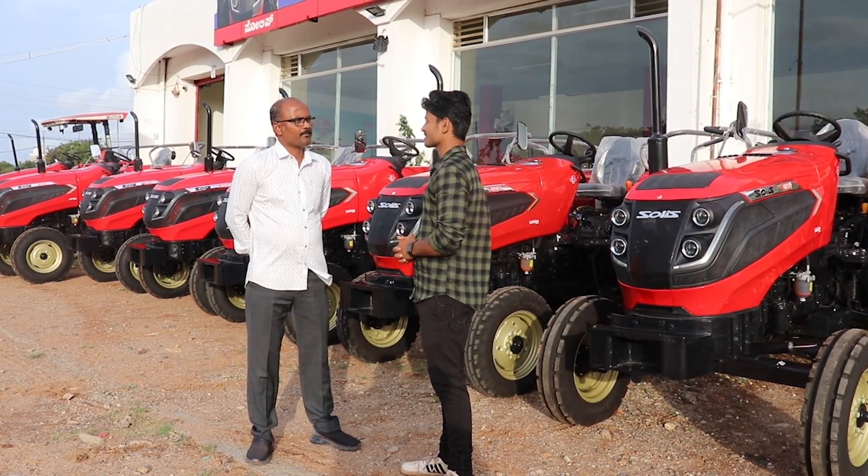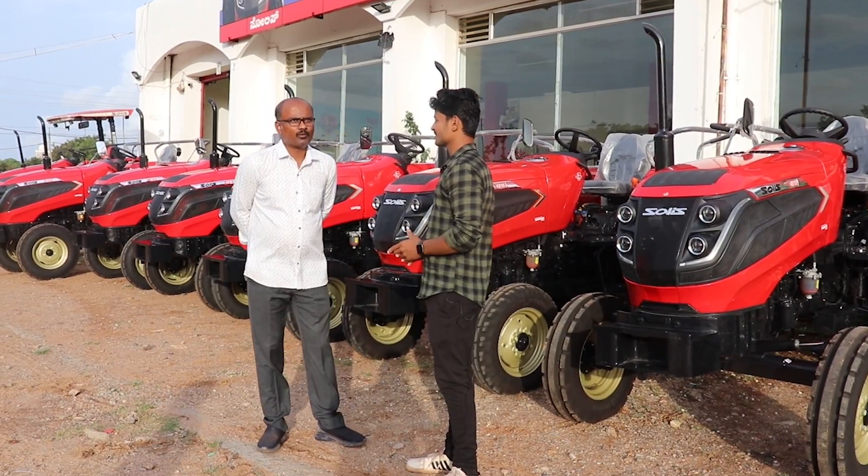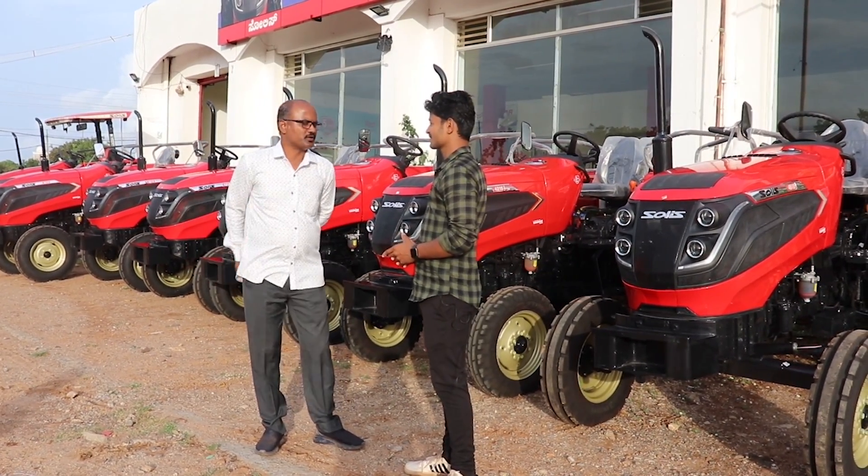The showroom location is mainly on Hubli Road. Hulcote Road is near the new DC office, beside the Hyundai Showroom.